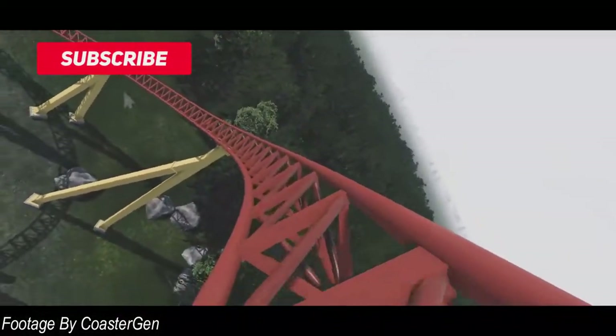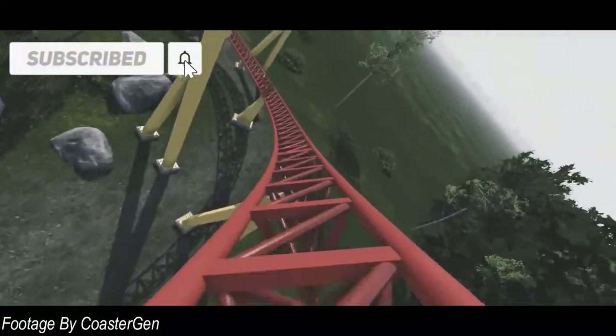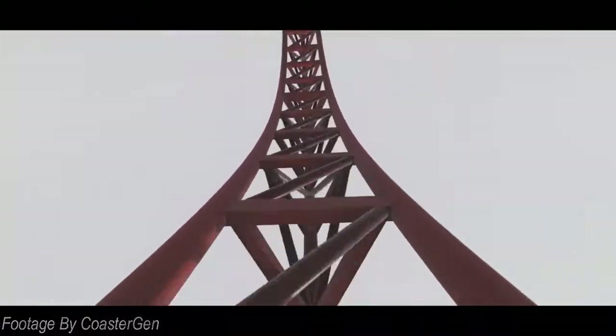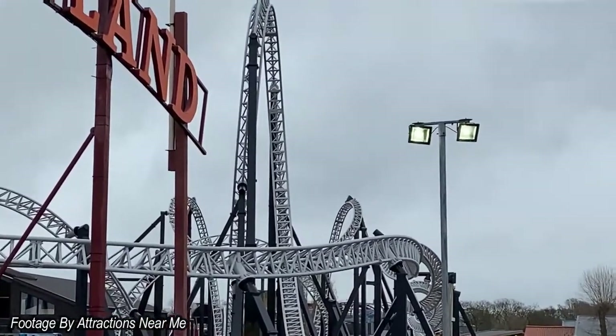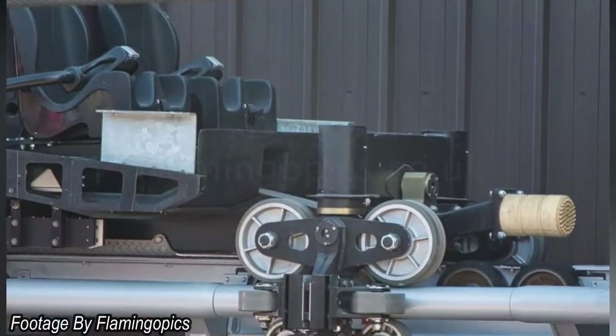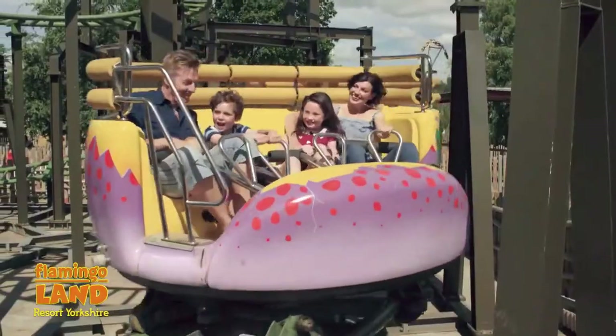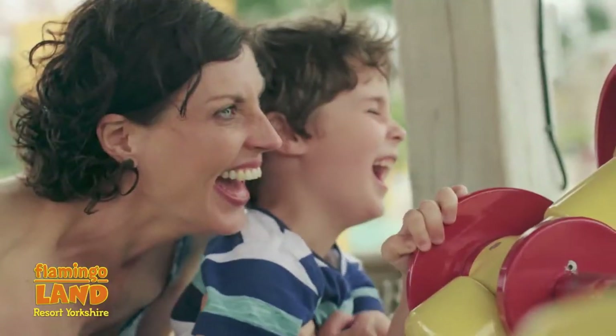Over the past few weeks, work has really been progressing over in Yorkshire at Flamingoland on their new roller coaster. The coaster has received a huge repaint, the trains for the ride have been spotted, and so many more updates which I'm going to cover in this video. Let's take a look at all of the latest updates from Flamingoland on their new 10-inverting roller coaster.